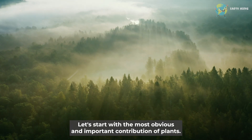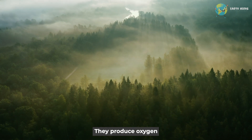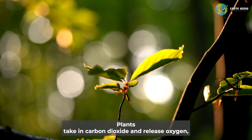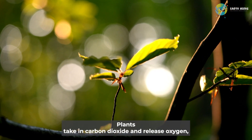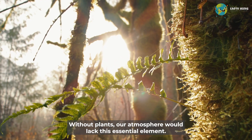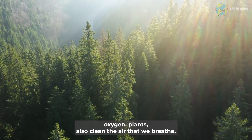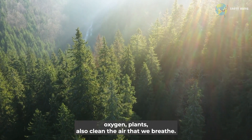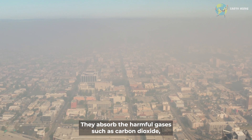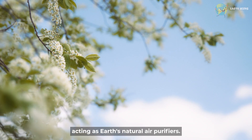Let's start with the most obvious and important contribution of plants: they produce oxygen. Through photosynthesis, plants take in carbon dioxide and release oxygen, providing us with the very air that we breathe. Without plants, our atmosphere would lack this essential element. In addition to producing oxygen, plants also clean the air that we breathe. They absorb harmful gases such as carbon dioxide, ozone, and pollutants, acting as Earth's natural air purifiers.